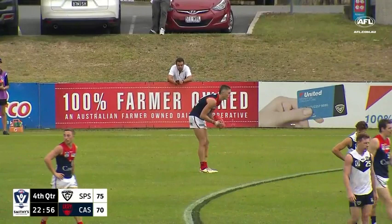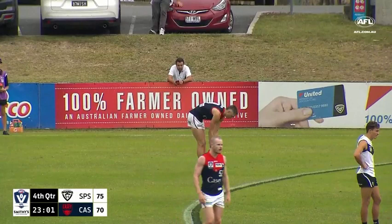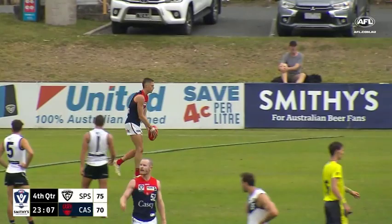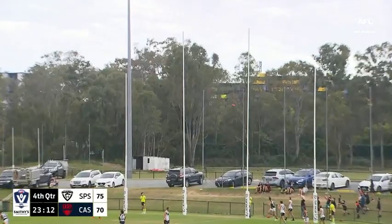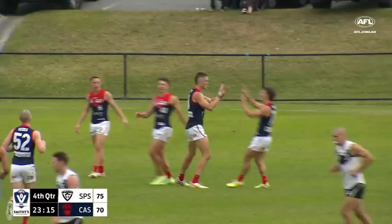You notice those little things there from the younger kids coming through. Josh Shackey, goal number four — four straight, a big left-foot kick on its way, always in touch. Joshua is in fine form and Casey are back in front.